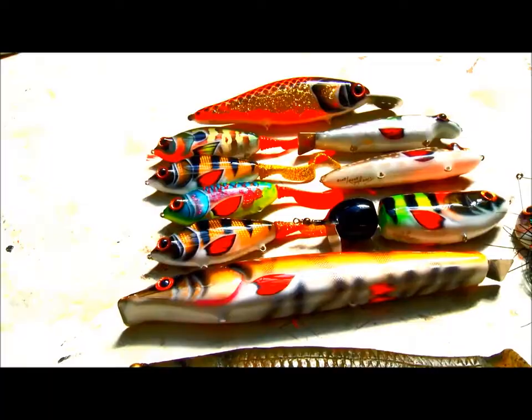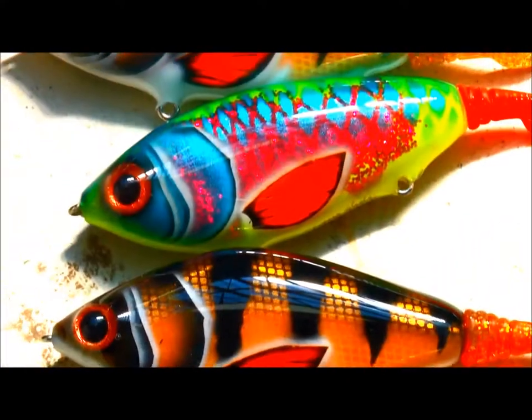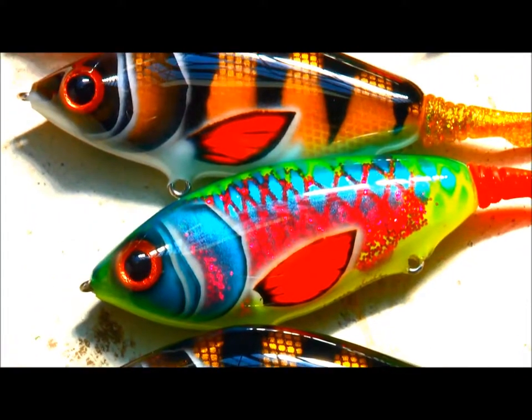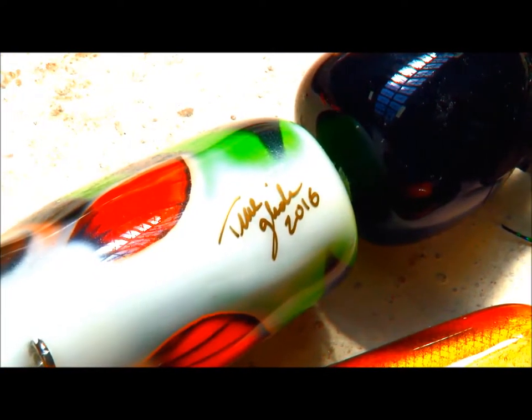The end result: stunning. On a really good year I might make maybe 500, but on average just a couple hundred lures. For me, this is my way of expressing myself.